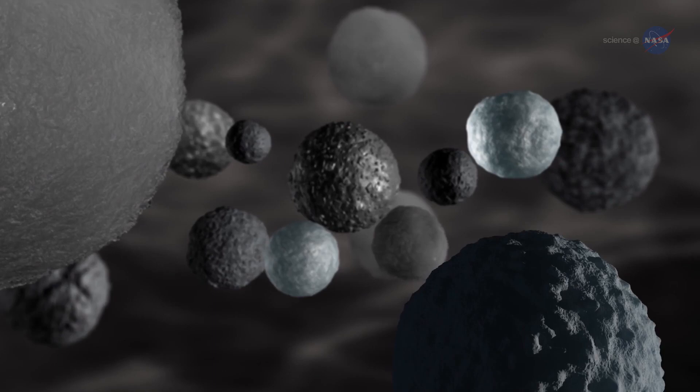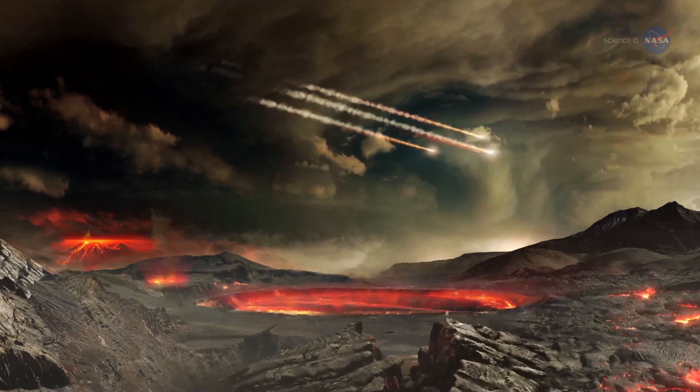and potentially elsewhere. Indeed, Dante Loretta of the University of Arizona, principal investigator on the OSIRIS-REx mission, says mapping and sampling the space rock can potentially hold answers to the most fundamental questions human beings ask — like, where do we come from?